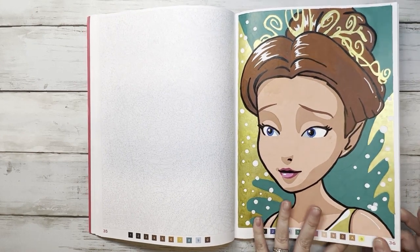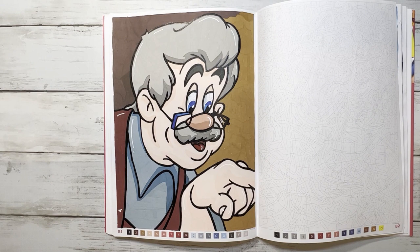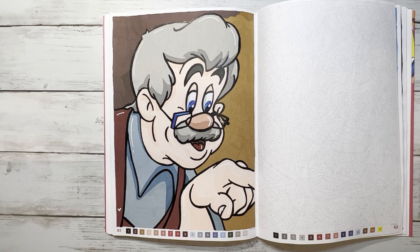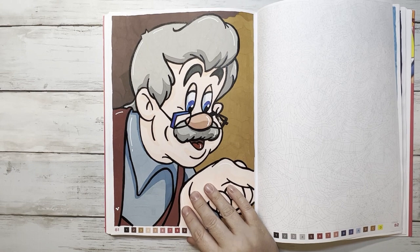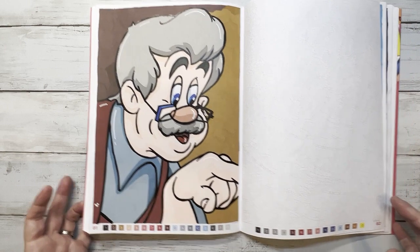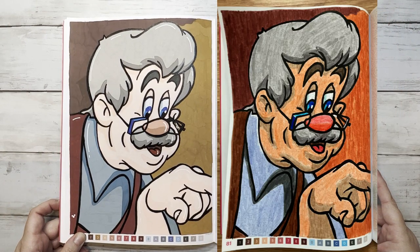The second page we did was Geppetto — isn't he cute! This is also acrylic paint pen, and there's the hidden mickey over here. My browns in the acrylic markers are going to run out really fast — there are a lot of browns in these books.